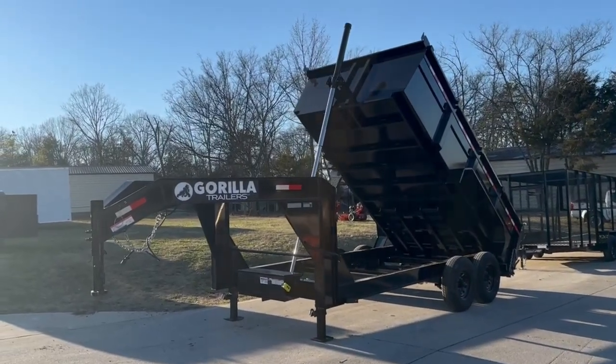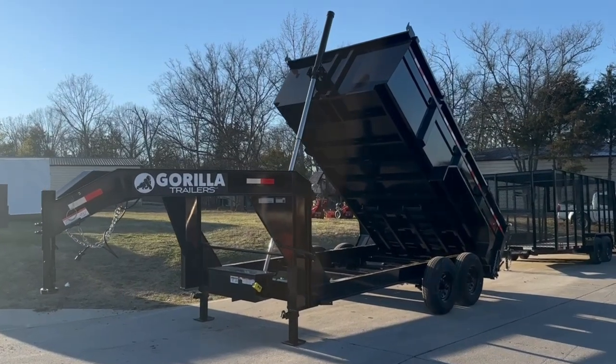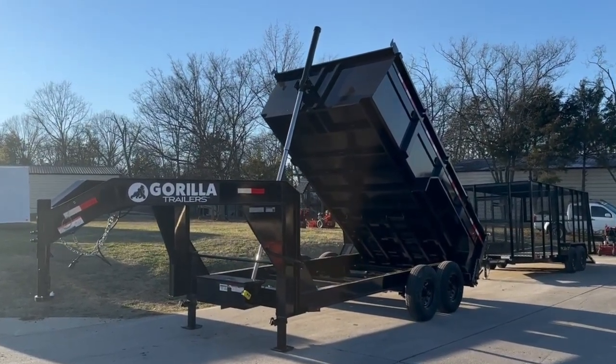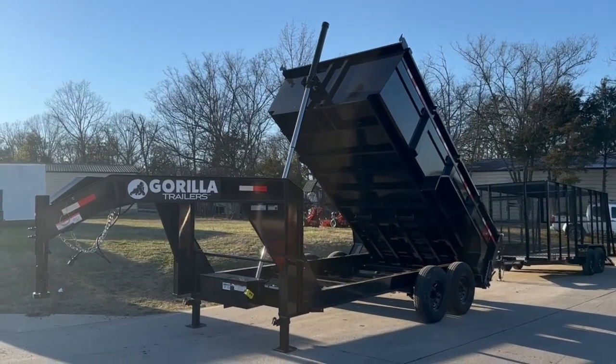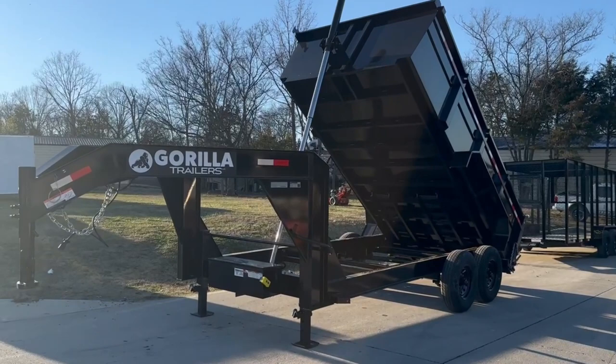We're here at SLE Equipment in Antioch, Tennessee outside Nashville. Our phone number is 615-641-7720. Today we're going to be looking at the 7 by 14 by 3 foot goose neck telescopic dump trailer from Gorilla.